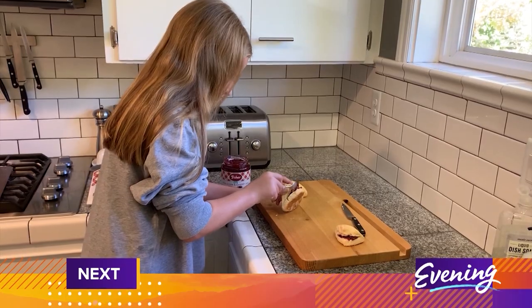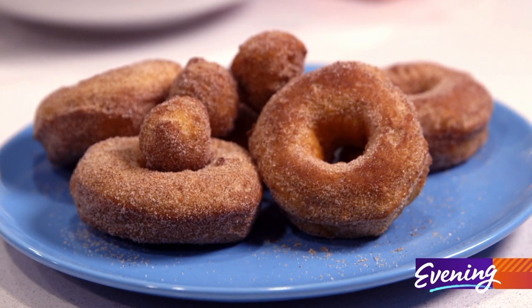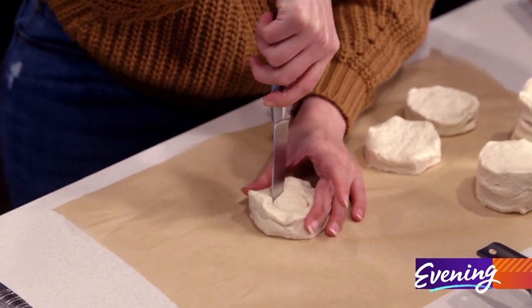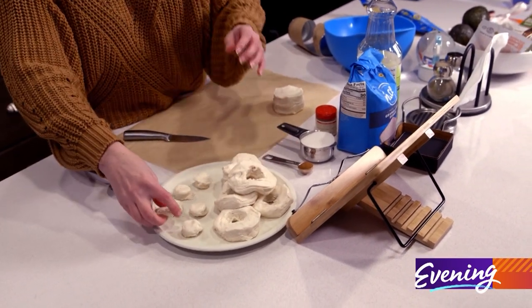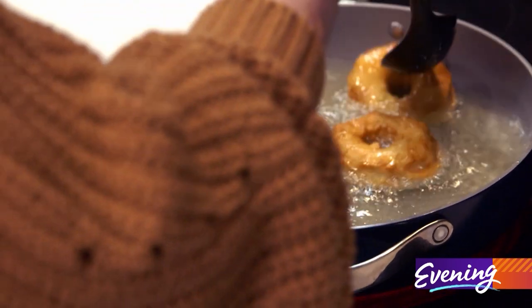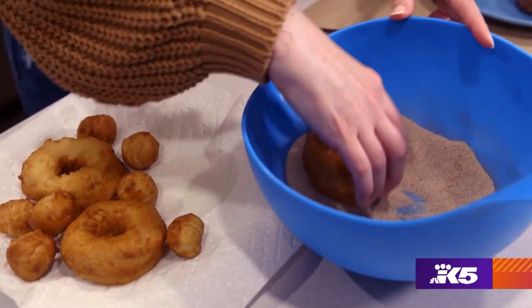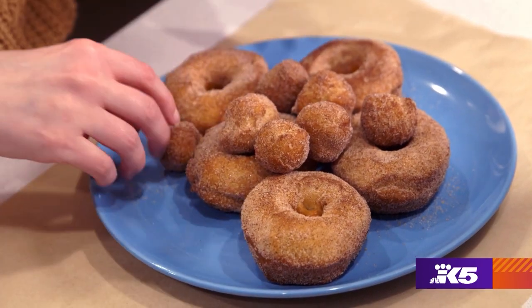Up next, scones like the ones from the fair without waiting in line. Hi everyone, I'm Megan Stewart, the executive producer of Evening, stepping in front of the camera tonight — please don't judge me too harshly. My husband loves donuts, and so when I found the easiest donut hack, I became obsessed. You make them with canned biscuits. So you can just lay them out, and I just use a knife — but you've got to have your donut holes too. They never come out perfect, but I think that's the best part. For the topping: cinnamon and sugar — that's it. Now it's time to dunk them. And there you go, fresh donuts.